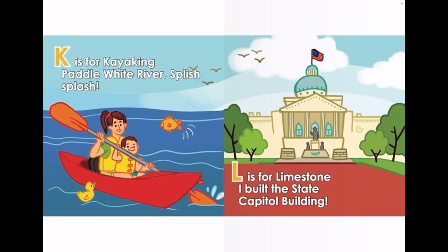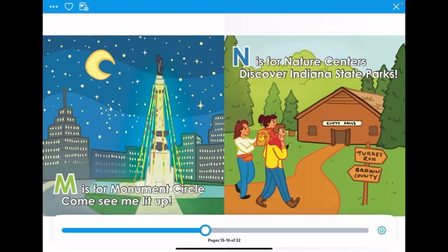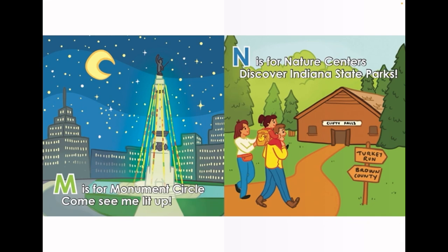L is for Limestone. I build the State Capitol Building. M is for Monument Circle. Come see me lit up.